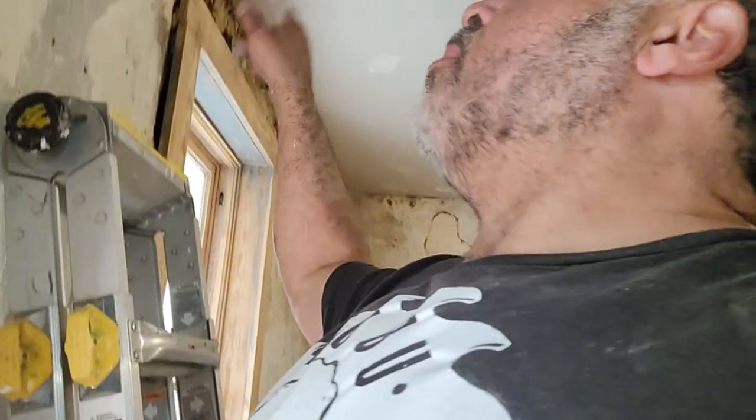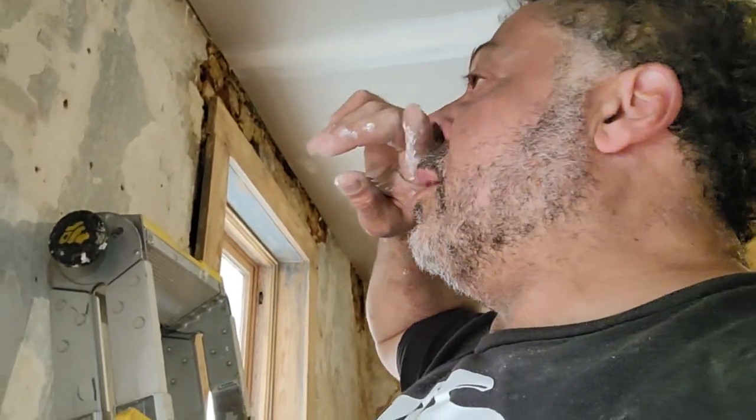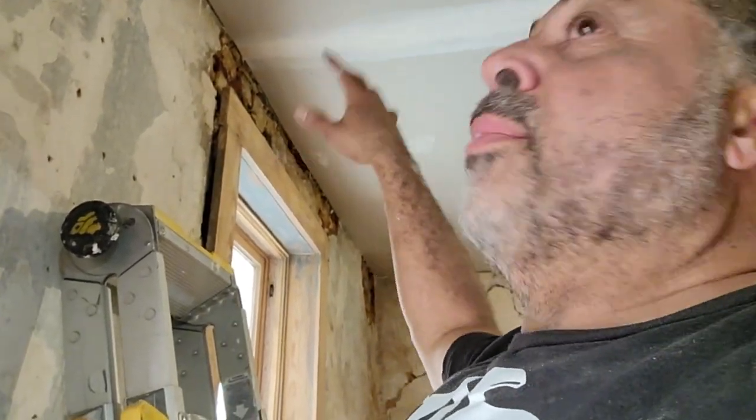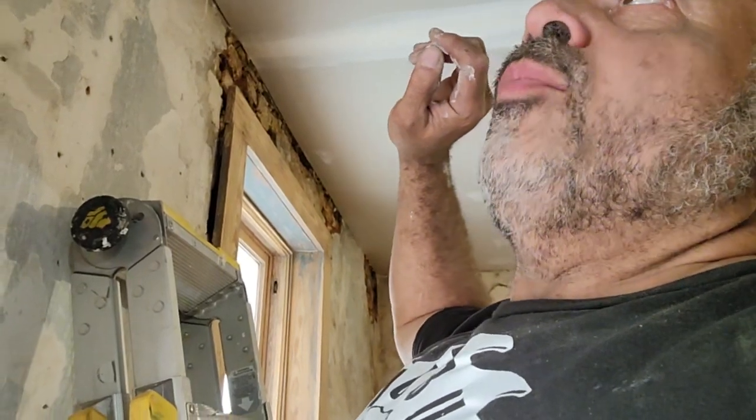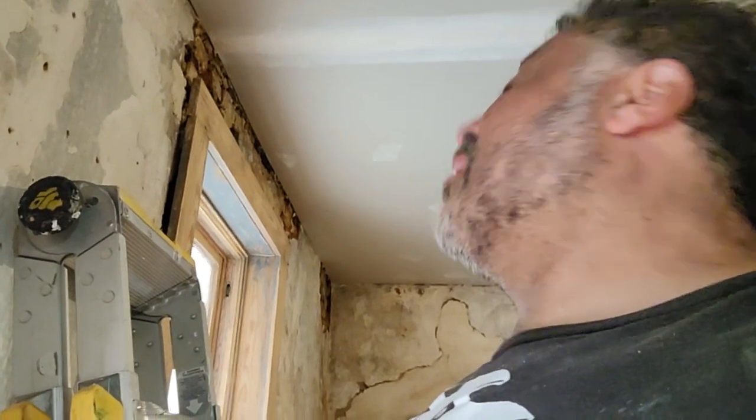We did the same thing upstairs with the loose plaster around the fireplace in a couple of spots where it's kind of messed up. But getting it together bit by bit — there's a lot to do. It's exciting. It ain't easy, I can tell you that.